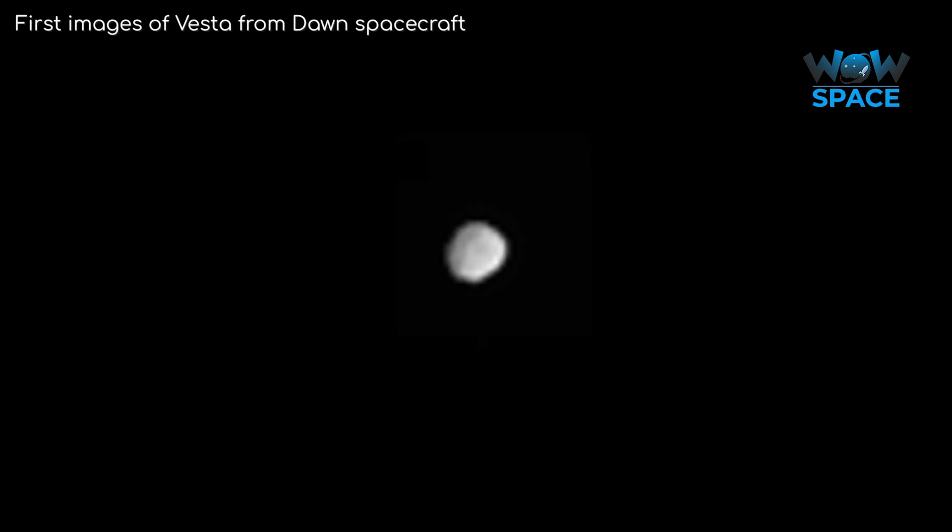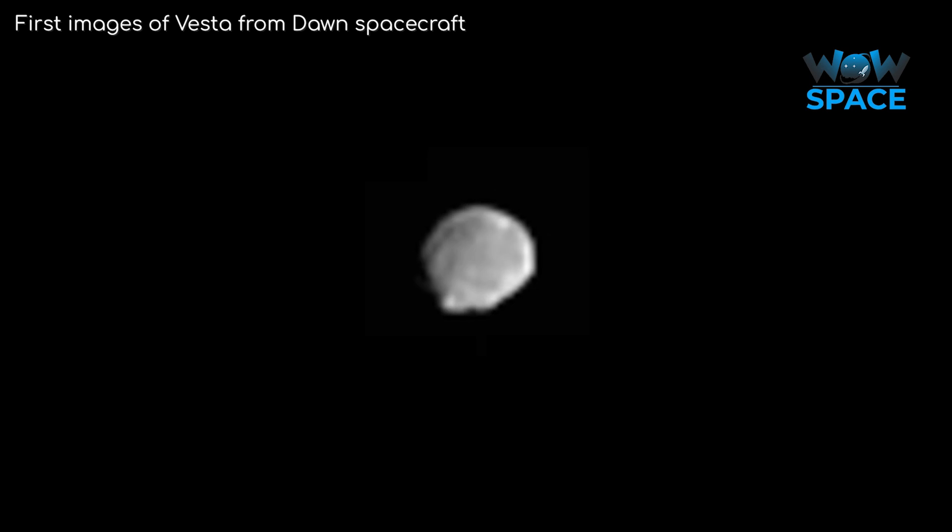2011 was an exciting year for astronomers. For over 200 years, mankind has known about the existence of gigantic asteroids found in the asteroid belt, but for most of that, they've only been specks in the night sky.